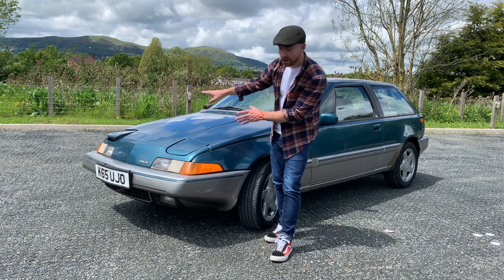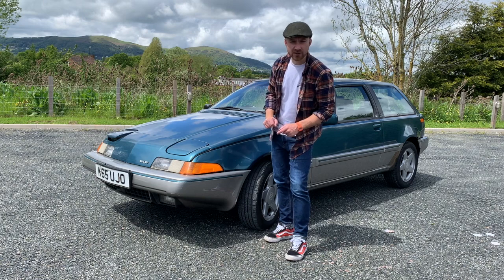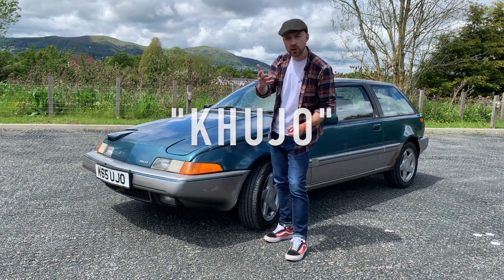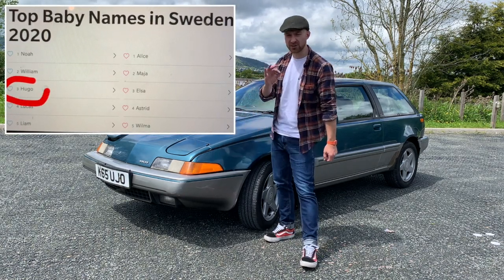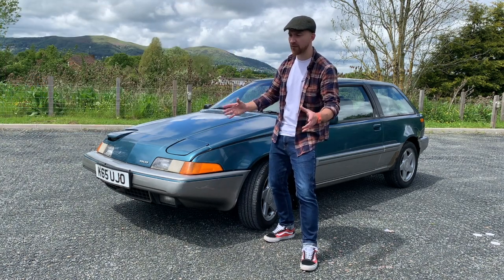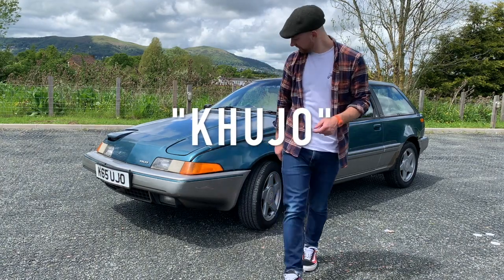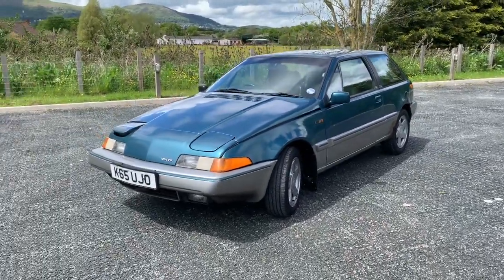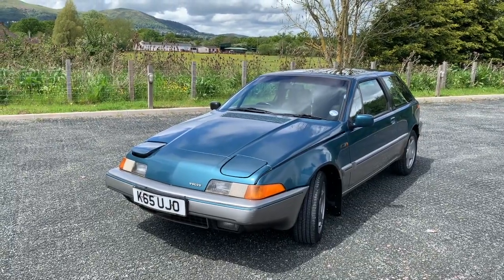It doesn't always do that. It's got a few little quirks, this Volvo, which I've affectionately called Hugo because the number plate is K-U-J-O. Hugo being the third most popular boy's name in Sweden. You've got to say it a bit like that because it's a K, but Hugo's got an H and a J as well, so it's a bit of a weird one. Right, I'm going to show you some of his flaws — they're not flaws, they're personality traits. Other than the fact that that headlight hasn't gone down properly. He's just winking at you.